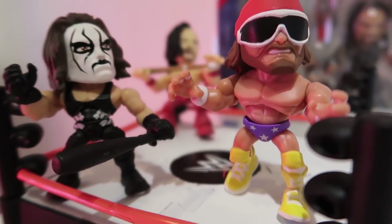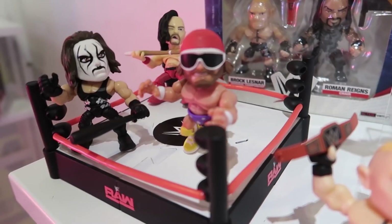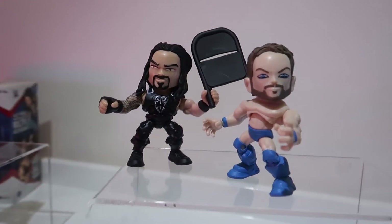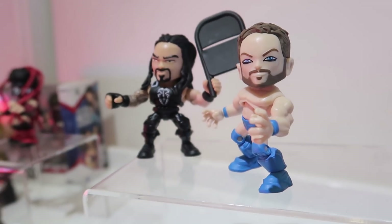Another Macho Man with the classic purple tights and yellow boots — looks great. Sting, you can see Shinsuke. Love the little build-a-ring here too, that's fantastic. And Roman Reigns, and I think that's Balor with the makeup off — that's what it looks like.